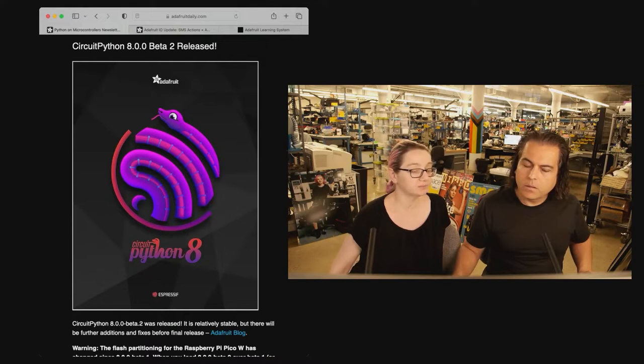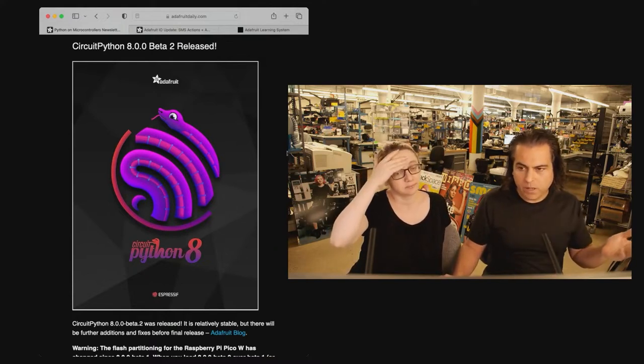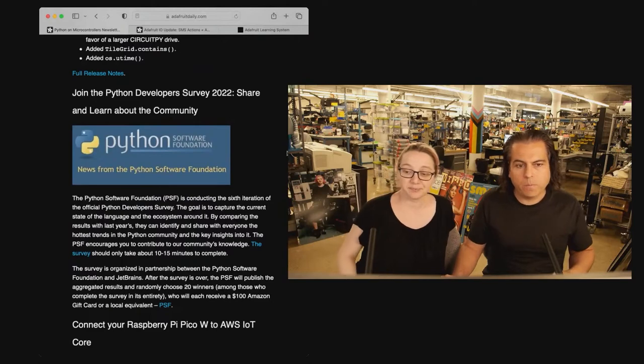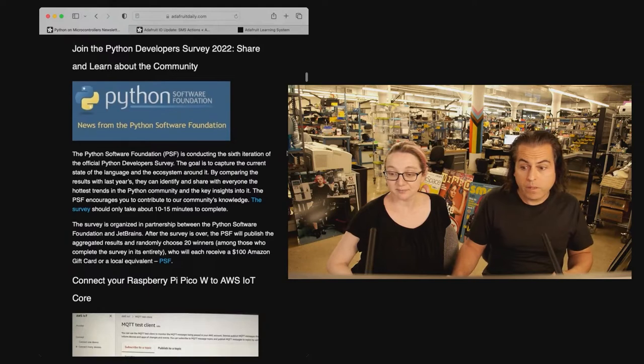This is our launch poster and we got permission from Espressive — good timing, because today there was a talk on ESP32 with CircuitPython. You can also check out the Python developer survey if you want to influence things inside of Python that maybe works for devices or just regular Python.